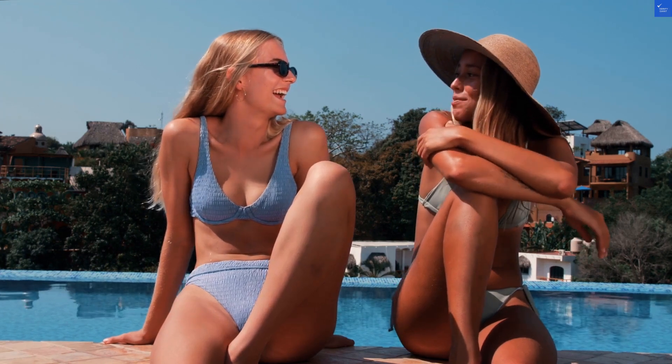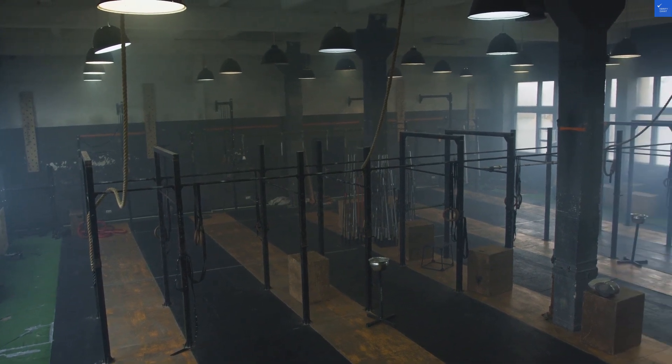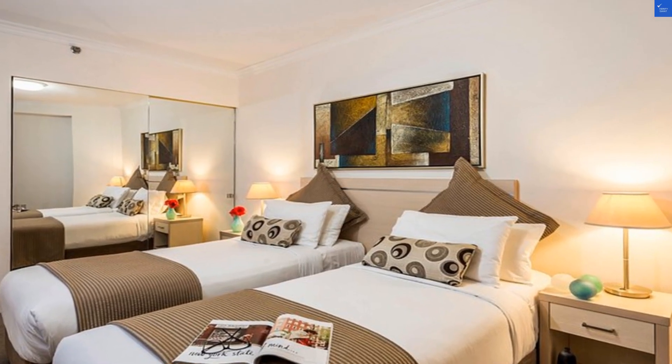Now let's talk room quality. They claim to offer modern, self-contained apartments. However, one guest noted, 'The kitchenette was so tiny, I could barely fit my ego in there.' Funny, but practical. I'd give the room quality a 6 out of 10 — adequate but not spectacular.